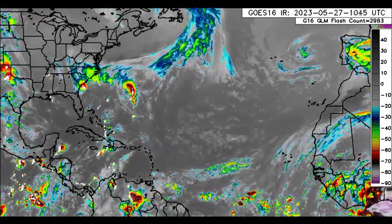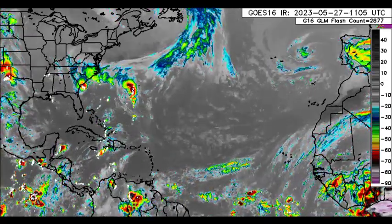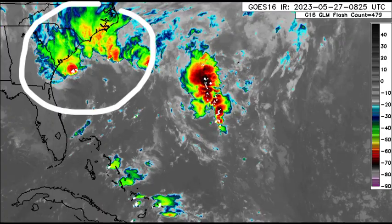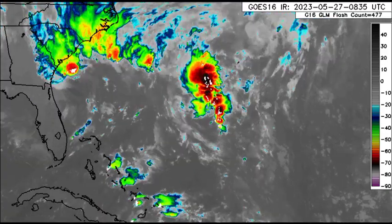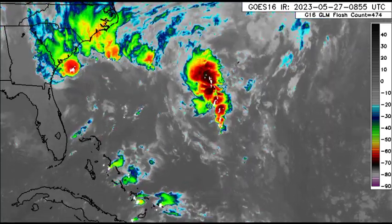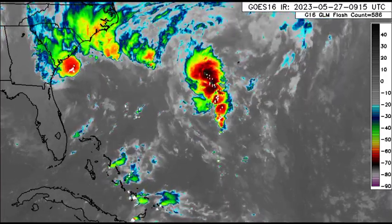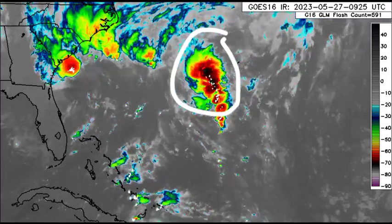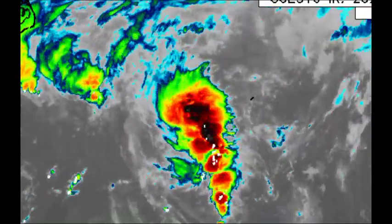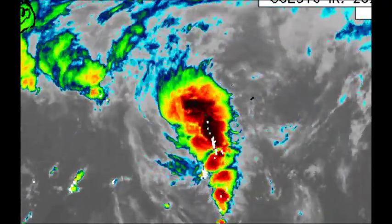We've got four tropical waves — that activity you see is along the intertropical convergence zone where the waves are propagating. Looking into the vicinity of the southeastern U.S., we've got that system — not a tropical cyclone, but it is likely bringing impacts in terms of shower and thunderstorm activity as well as some strong gusty winds along sections of Georgia and the Carolinas. We also notice that other blob of activity just to the west of Bermuda, which could bring some impacts to the island as we progress through this morning.